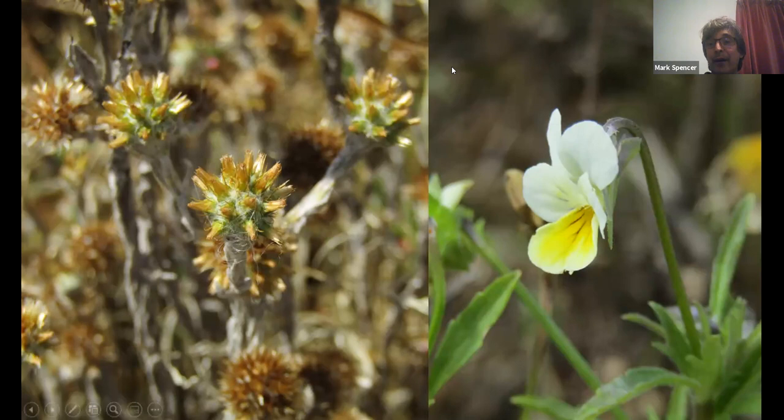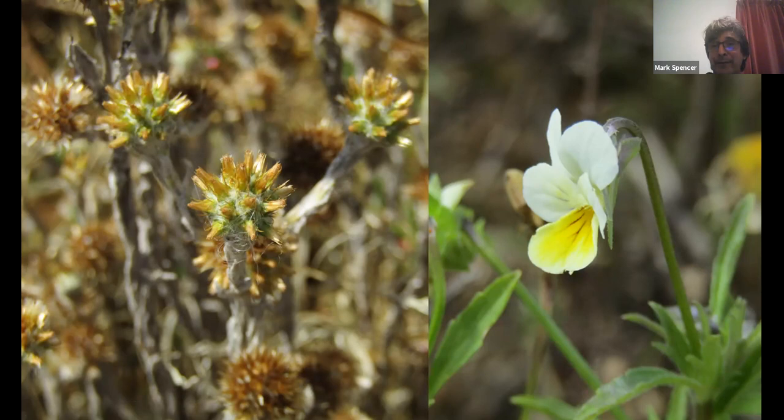A viola found on the site is almost certainly Viola contempta — the hybrid between Viola arvensis and Viola tricolor. It resembles a large Viola arvensis. Thousands of Viola arvensis were present but only about three contempta plants were found. Viola tricolor, the rarer of the two parent species, has not yet been found on the site, though further survey work may yet turn it up.